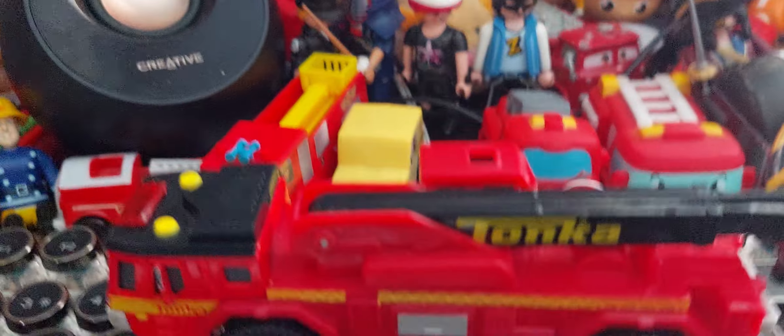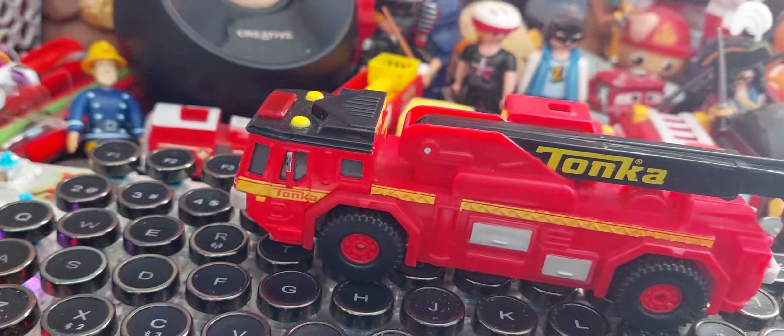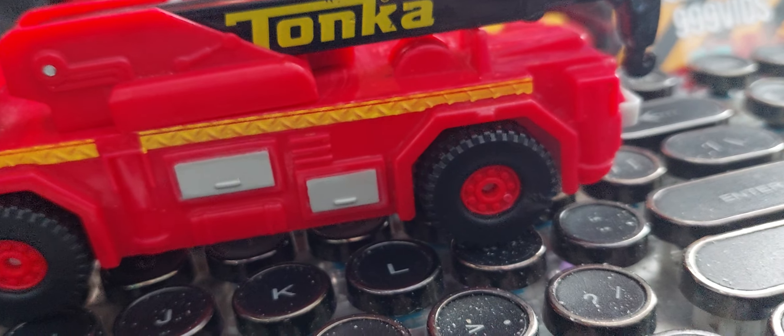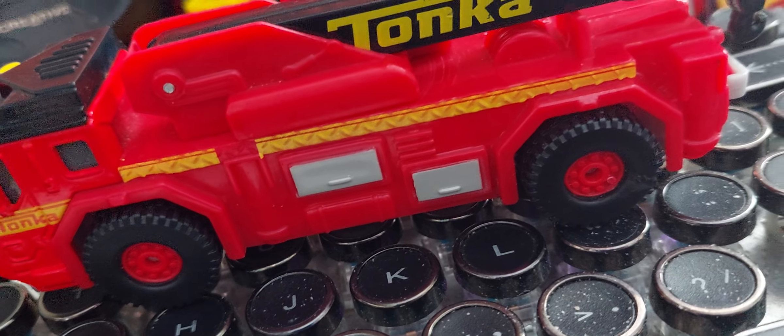This arrived today — it's a Tonka built to last, probably a range emergency fire engine crane. So this is a crane truck, a bizarre addition to my collection.